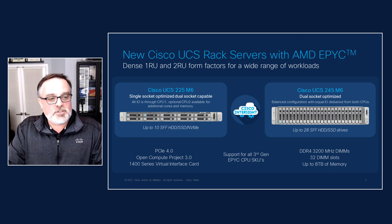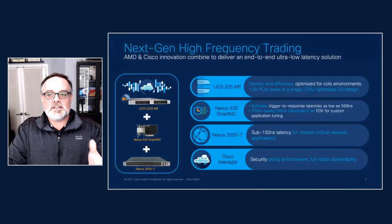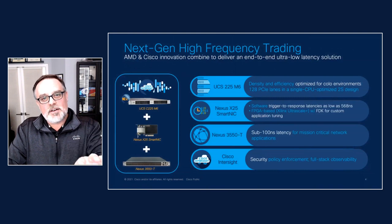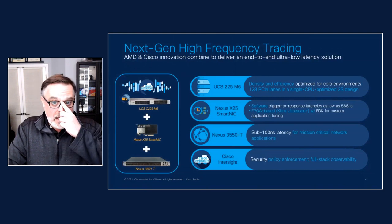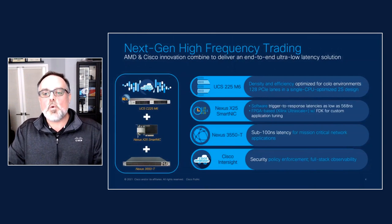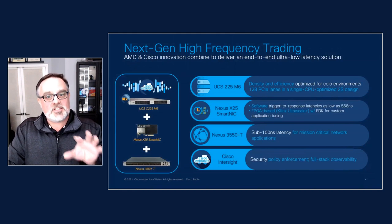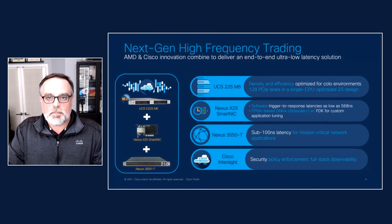Let me show you how our joint innovation plays out in a particularly demanding application scenario — high frequency trading, where customers need the ultimate performance and low latency, but they need density and efficiency to keep costs down in those COLO environments. Here we're taking that IO-optimized C225 single processor and combining it with our award-winning ultra-low latency Nexus portfolio. We're the only vendor in the industry to offer a firmware development kit for that, which allows our customers to tune the FPGA to the specific needs of their workload — literally program the infrastructure to become part of that trading application for competitive advantage.